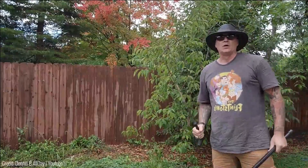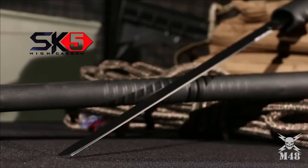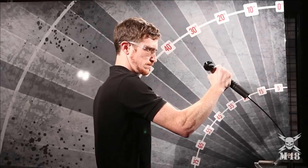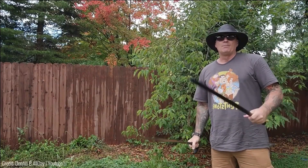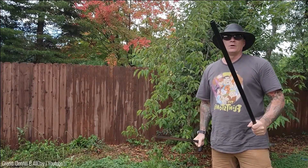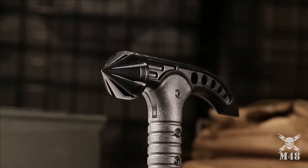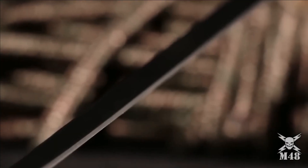M48 Sword Cane. The primary benefit of this device lies in its inconspicuous nature. The M48 possesses the appearance of an ordinary cane, ensuring that its presence does not raise suspicion among others. Yet, upon closer examination, its true capabilities are revealed. The M48 offers its owner multiple means of self-defense. The two handles, crafted from CR13 cast stainless steel and coated with a black oxide film, incorporate a sharp hammer capable of delivering a devastating impact.